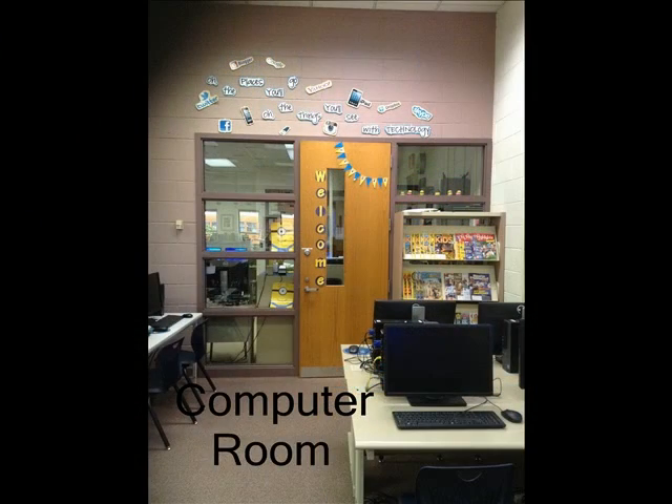The computer lab is attached to the library. This is great when the classes are testing. A whole grade level can come and test at the same time. One class is in the library while the other is in the computer lab.